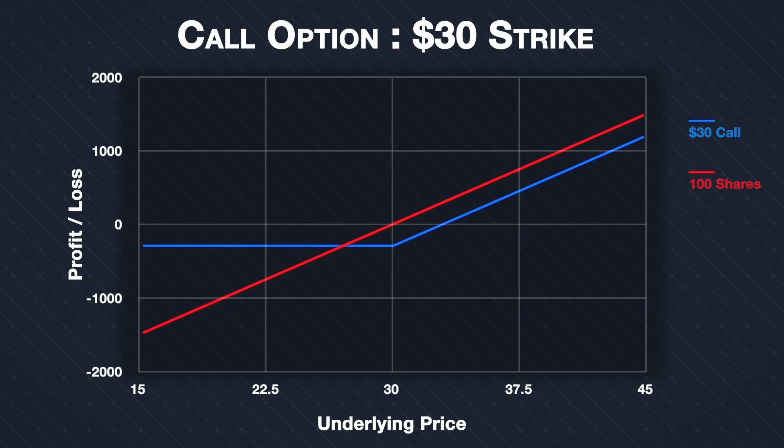If you own 100 shares, every dollar increase in the underlying price will give you a profit of $100, and there is no cap on this as the price increases. Similarly, every dollar decrease in the underlying price will give you a loss of $100. The only cap is if the price falls to zero, which would result in losing the full value of the shares. In this instance, as you bought 100 shares at $30 each, if the shares became worthless you would lose the full $3,000 you paid for them.